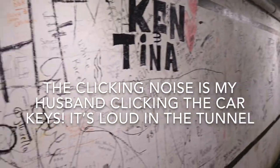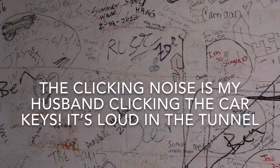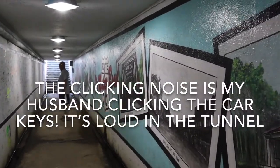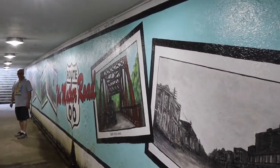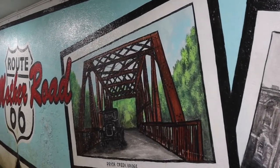It goes by a lot of different names. What if this is where people come for tornadoes? It'd probably be a suction. Hey, there's the Pryor Creek Bridge we just visited.